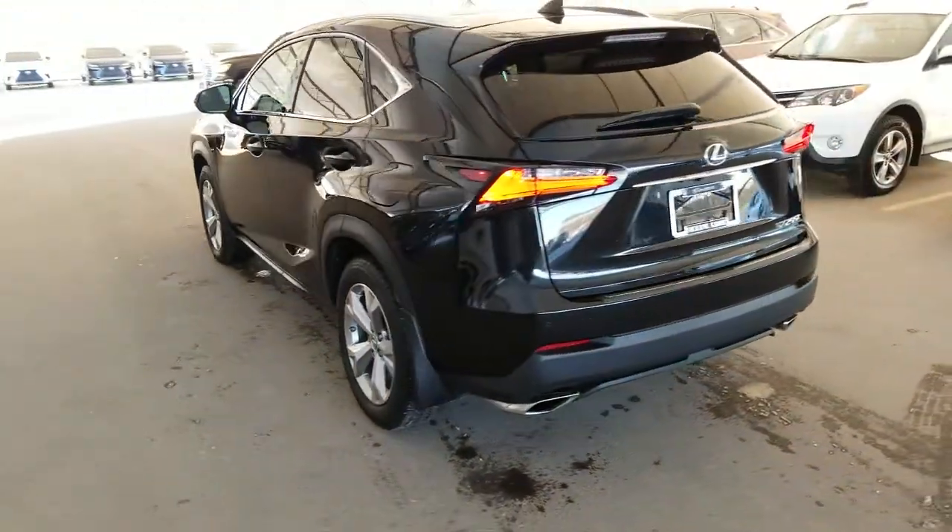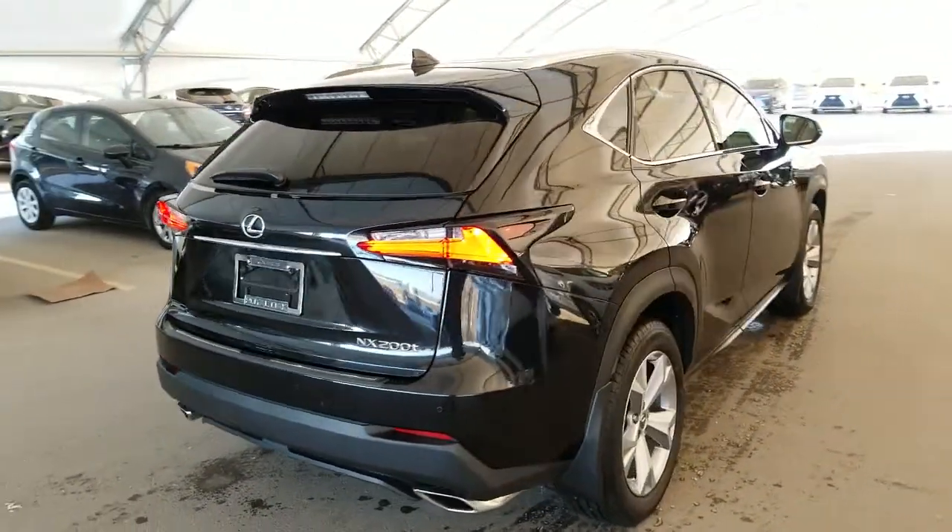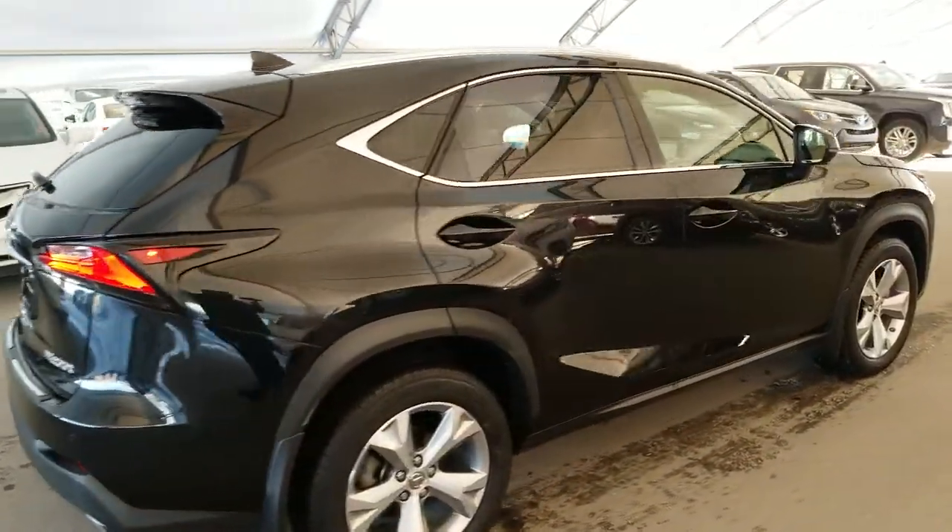All vehicles purchased at Lexus of Royal Oak come with an automatic enrollment into our Royal VIP rewards program. This vehicle is a one owner, low mileage, local Calgary car.